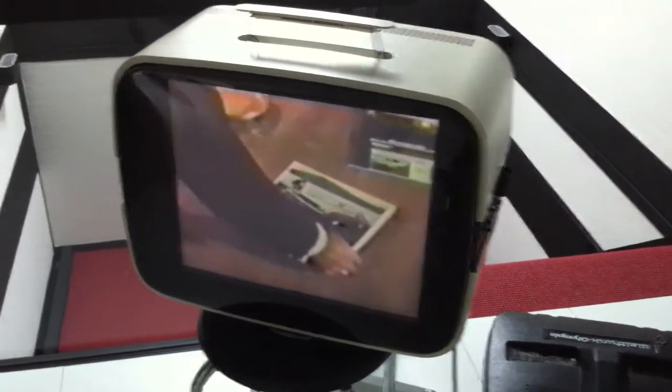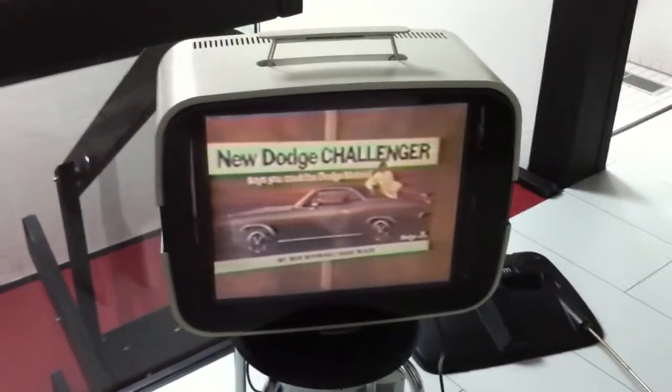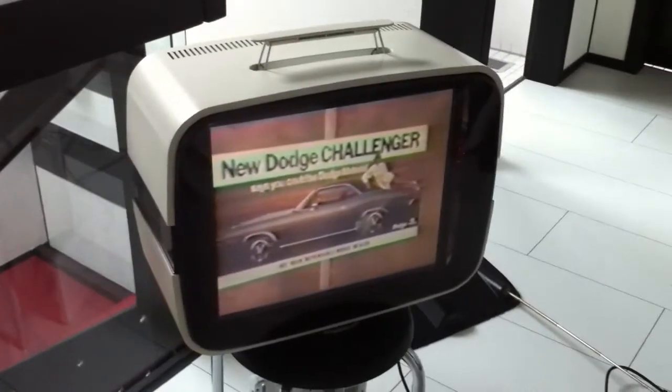Now, for the great outdoors. A 30-sheet poster like this one featuring the Challenger.